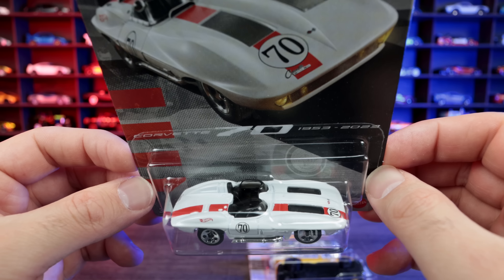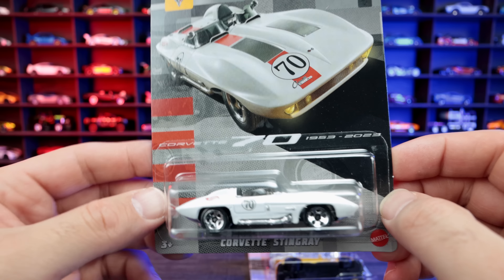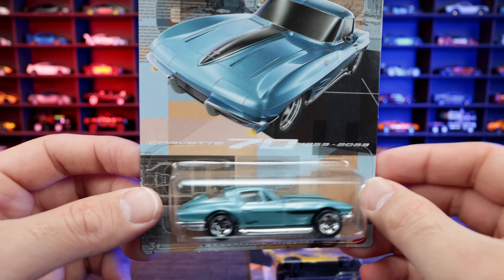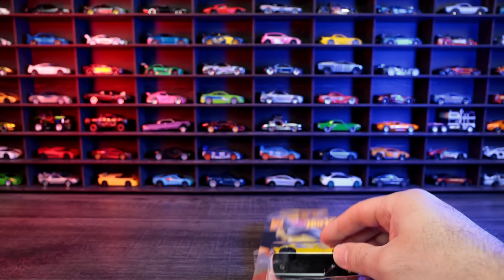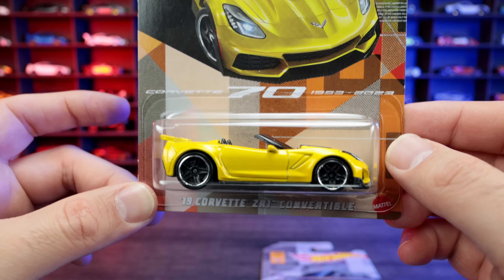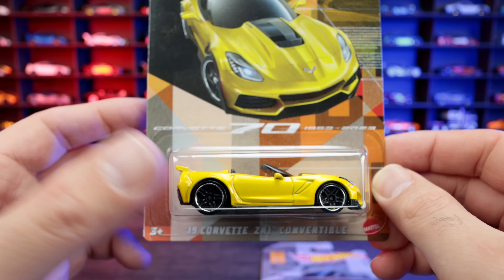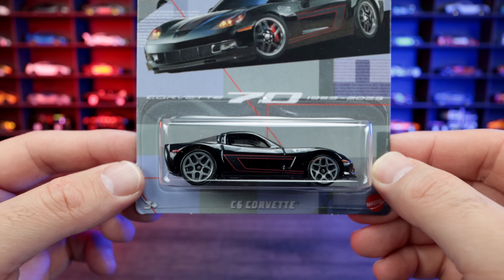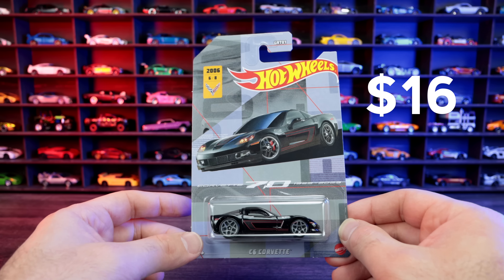There's also a Corvette Stingray concept — I think from maybe the '60s. Then the '64 Corvette Stingray — not the '63 split window, just the regular '64 in a nice teal color. And the 2019 Corvette ZR1 convertible — I absolutely love the ZR1 convertible in yellow, it looks fantastic. Last but not least, the C6 Corvette in black with gray wheels. This set was $2 per car, so a total of $16.